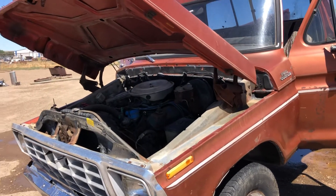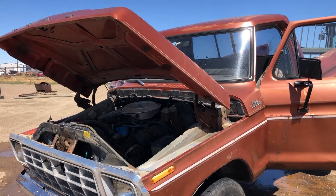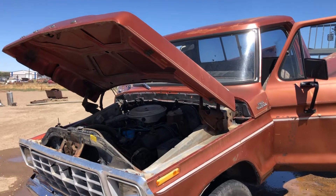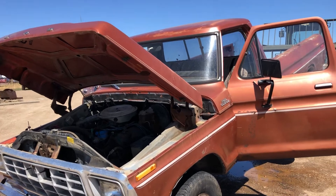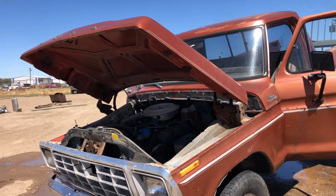Hi folks, Matt Smith with Smith Sales Company Auctioneers in Miles City, Montana. Here we have, it's either a 78 or 79 Ford three-quarter ton pickup. This has a 400 engine.